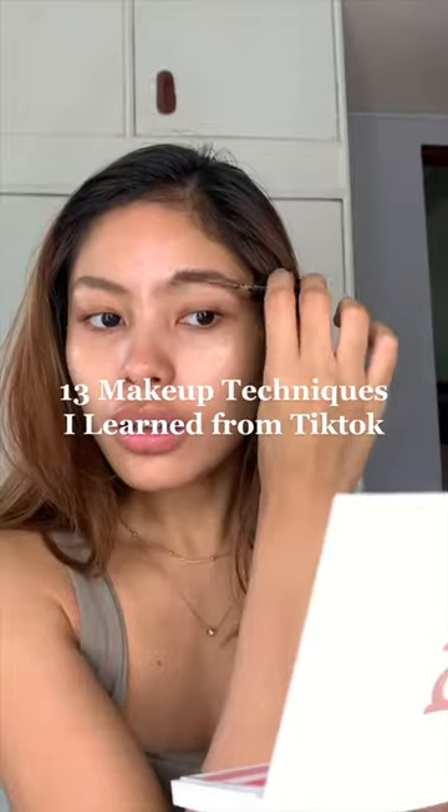I've gotta say, how I do my makeup has improved a lot, and I think it's because of the makeup techniques I've learned on TikTok. I've gone through so many hacks, but these are what really stuck to my routine.